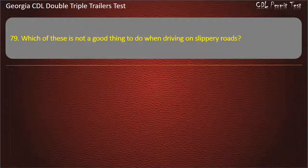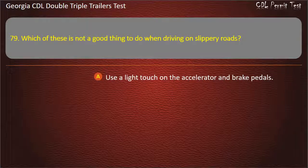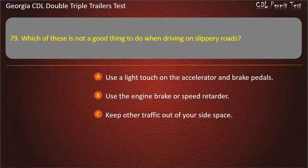Question 79: Which of these is not a good thing to do when driving on slippery roads? Options: Use a light touch on the accelerator and brake pedals. Use the engine brake or speed retarder. Answer: Use the engine brake or speed retarder.